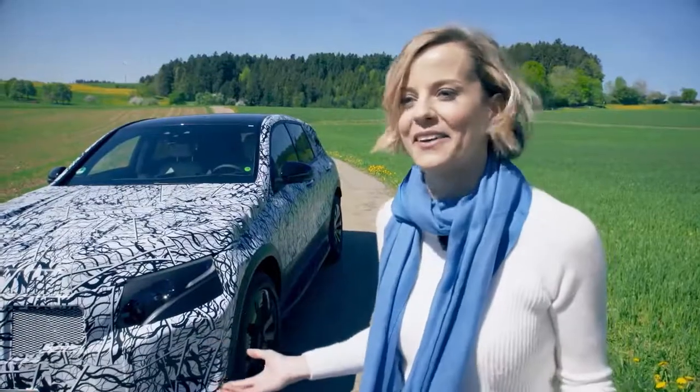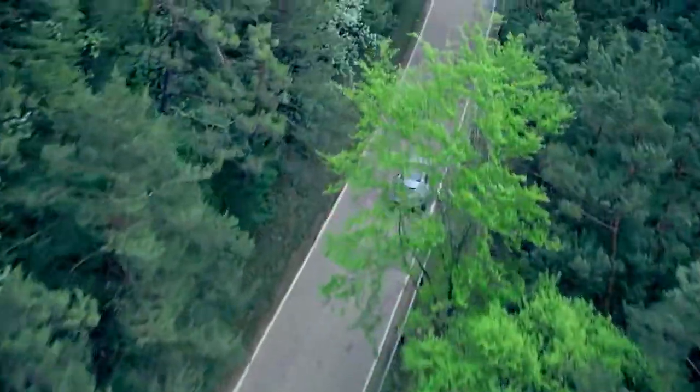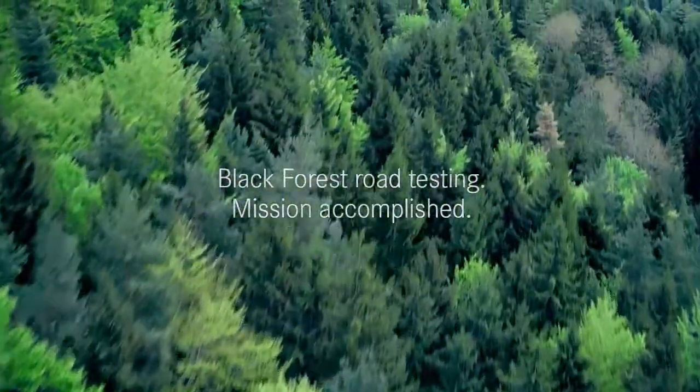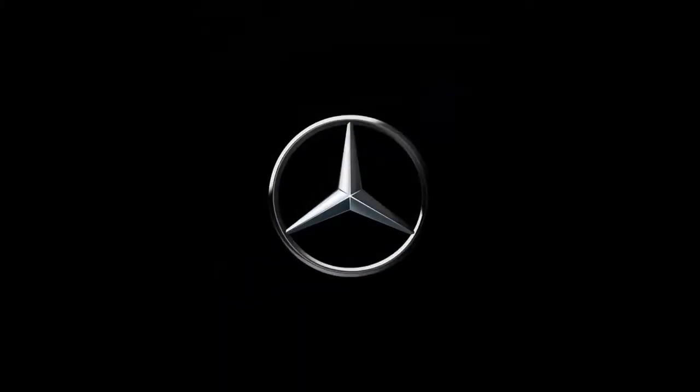Who do I speak to to get one? The EQC is a very, very important milestone for us.